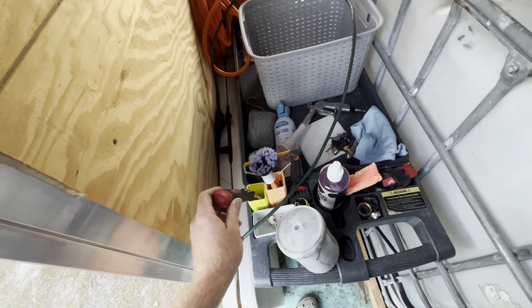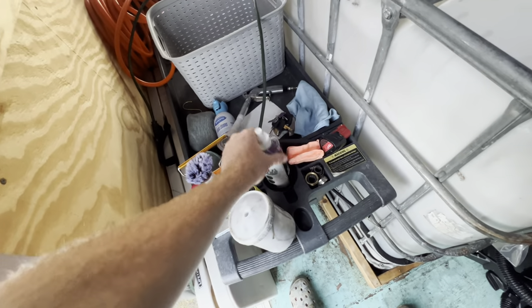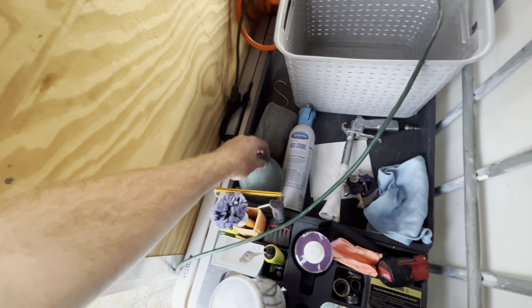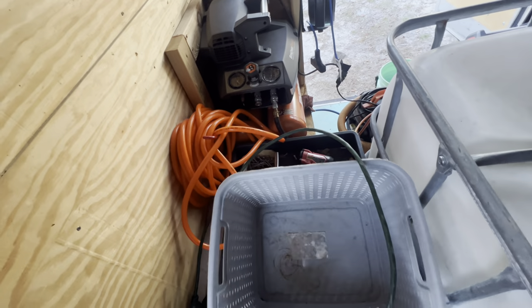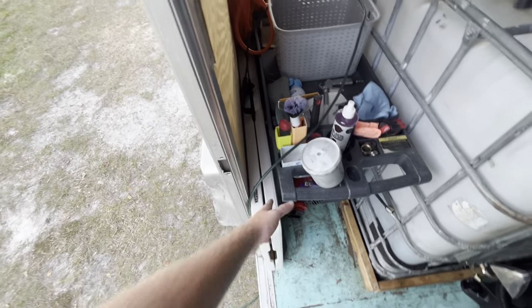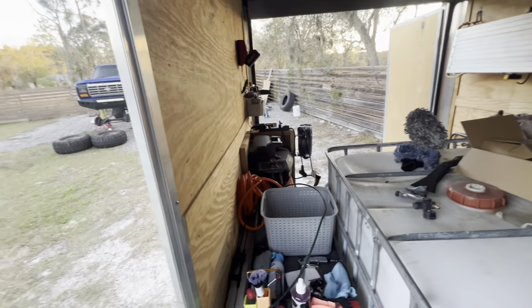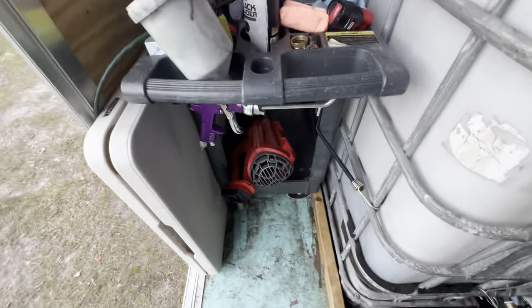I've got my detail brush, window scraper with a razor blade for removing stickers, carpet remover, Detail Factory tire brush for doing stripes, air freshener, Milwaukee battery, extra hose fittings, extra pressure washer fittings. I keep my cabinet keys in here — as you can tell it's broken off because when it fell it broke the key inside. Window cleaner, Tornador, trim shine, leather conditioner, glass towel, and my impact for drill brushes. My table fits perfectly right between the rolling cart, which is nice. Also have an extra air hose that's just a backup, and my paint gun with tire shine in it.